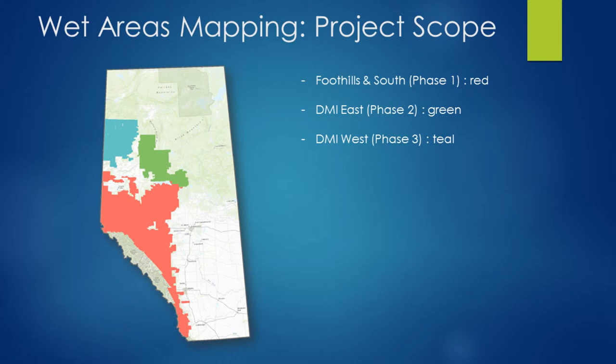Next we went into DMI West, which is Phase 3. That hasn't been officially released yet, but it's been delivered and will be released fairly shortly. With the advancements to the model, we re-ran some subsections of Phase 1 just to classify and validate some of these enhancements.